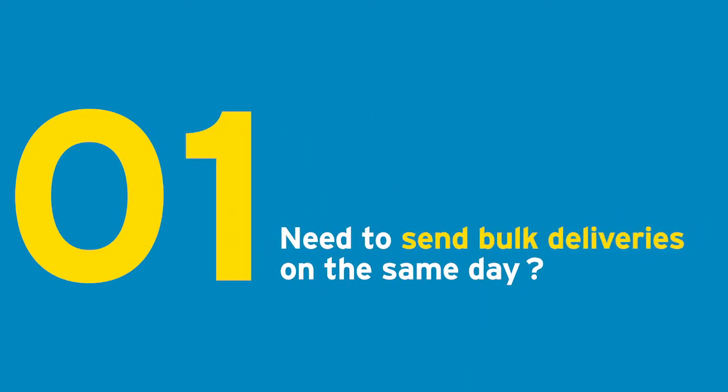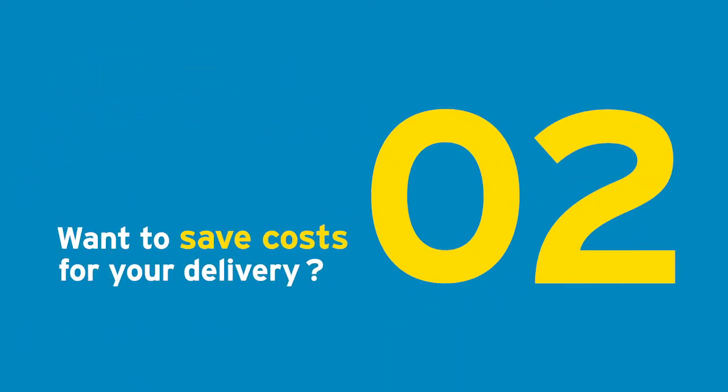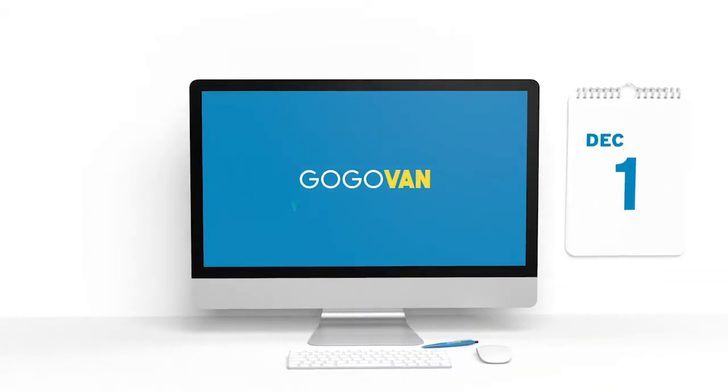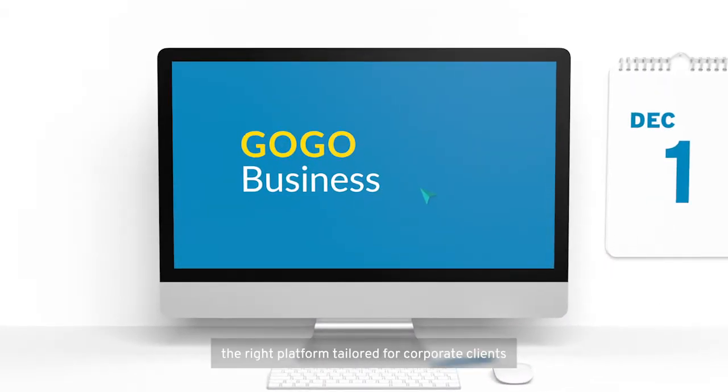Need to send bulk deliveries on the same day? Want to save costs for your delivery? Prefer monthly billing? With GoGo Business, the right platform tailored for corporate clients.